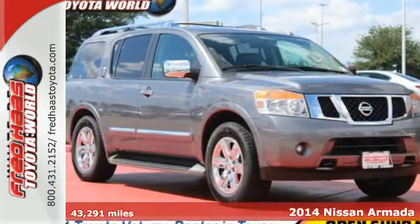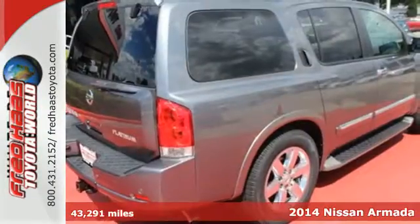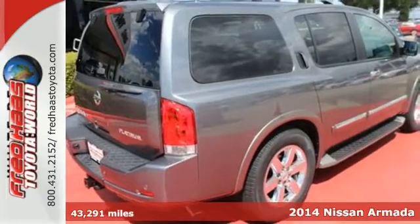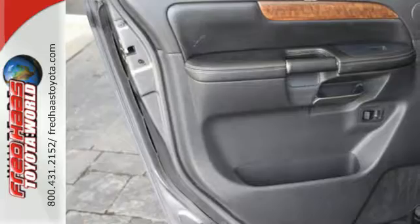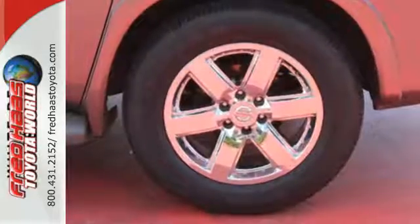Here's a 2014 Nissan Armada. Not only will you get superior grip for extreme conditions, but you'll also get generous power with the impressive 5.6-liter 32-valve endurance V8 engine.